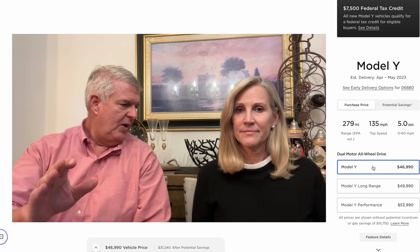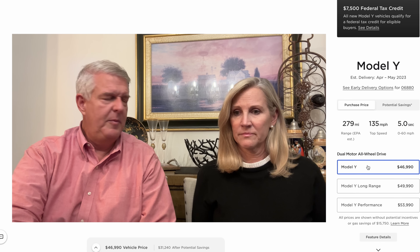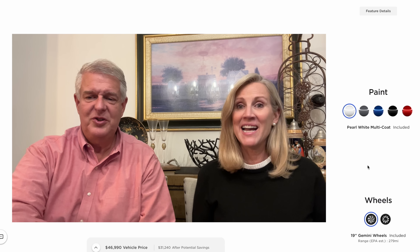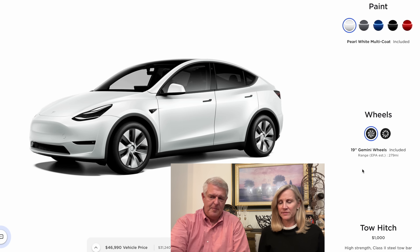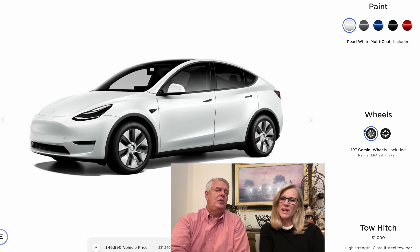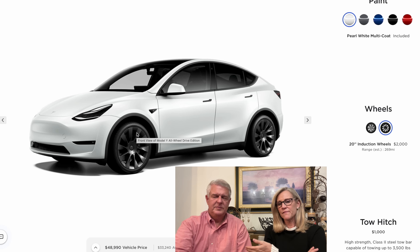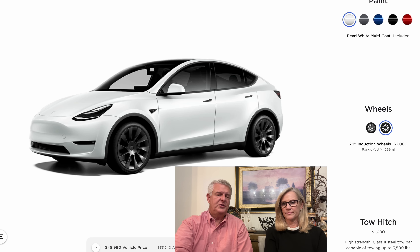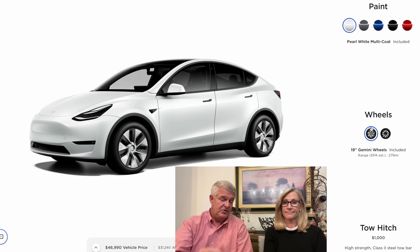Performance isn't even a consideration. The question is which Model Y do you want. If we were to price it out, you'd want it white — always white. The base 19-inch Gemini wheels over the 20-inch induction wheels, which are $2,000 extra. With the 19s you get a higher sidewall, less chance of a blowout, better range, and they'll be quieter — and there's no extra charge. Tow hitch — 100%. You can tow up to 3,500 pounds, and it's great for a bike rack.